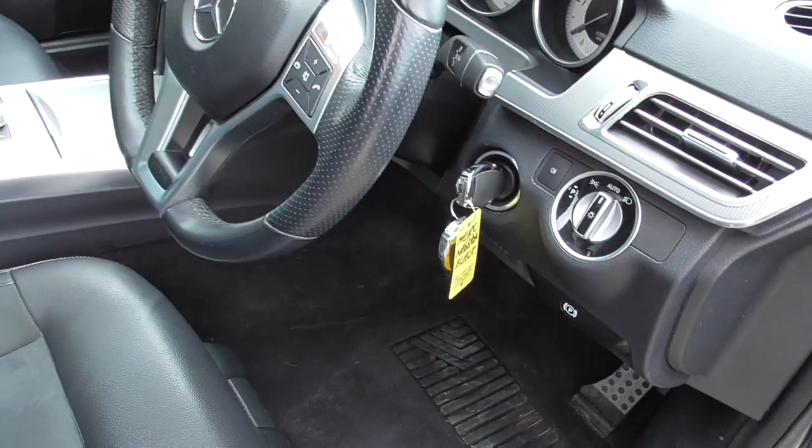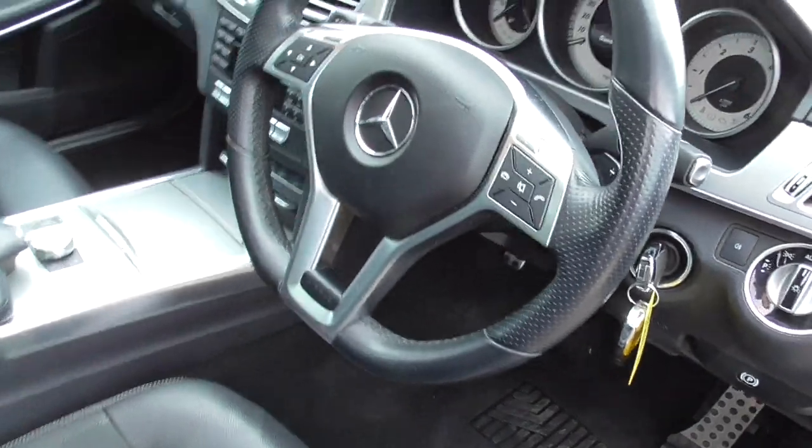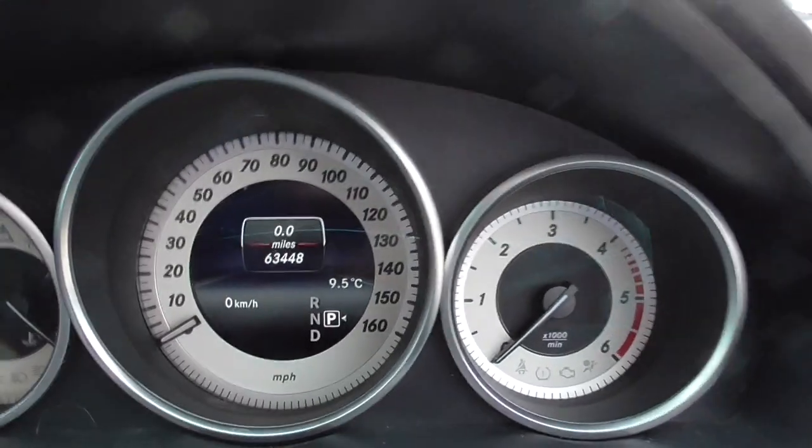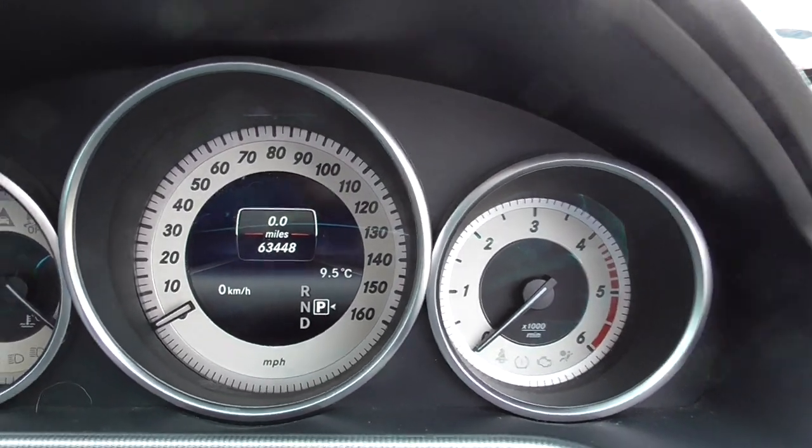Automatic headlights, automatic wipers, two keys for the car, multifunctional steering wheel with paddle shift. We've got 63,448 on the clock at the moment.